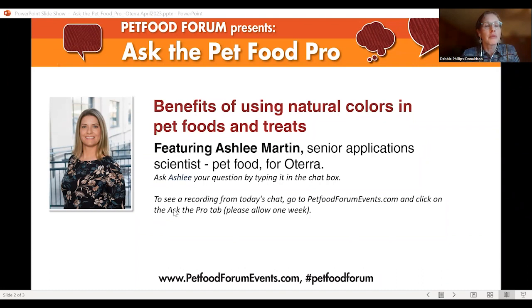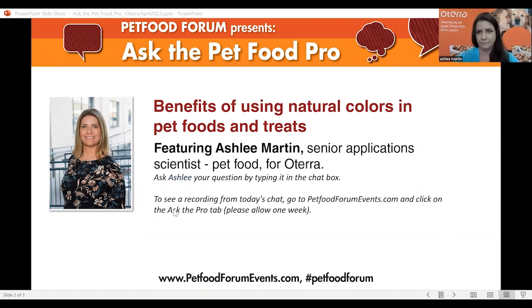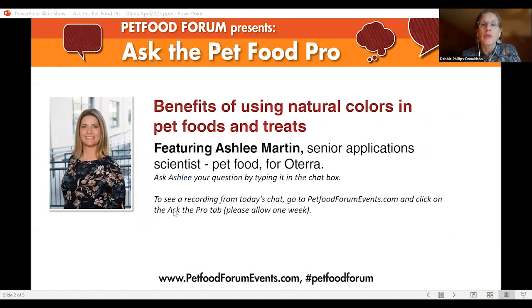A comment back to the question about state enforcement: someone noted that some states will ask for substantiation of the natural color claim, just for everyone to know.